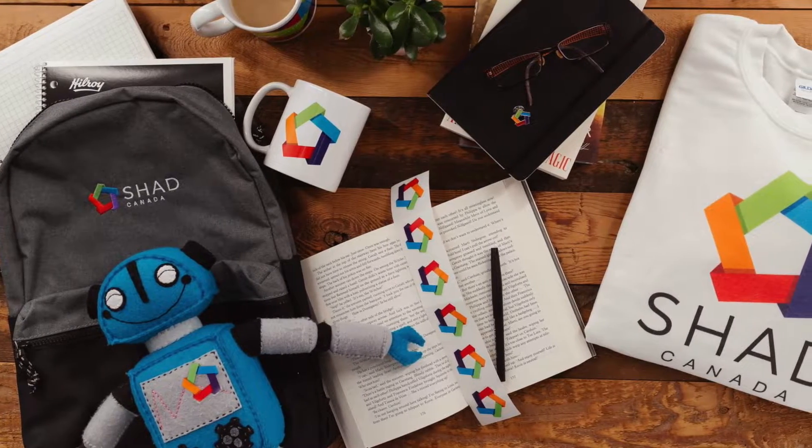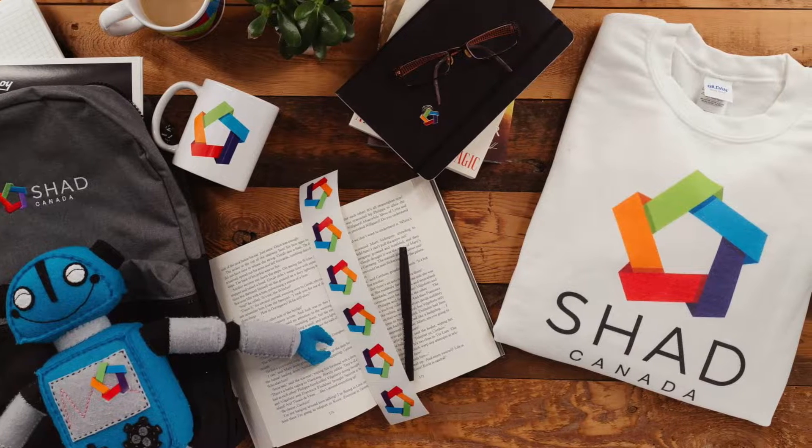Hi, I'm Aditya Pisharodi and this is my video on the collaborative project I developed at SHAD Canada. In summer 2021, I represented my school at SHAD Canada's Entrepreneurial Workshop.